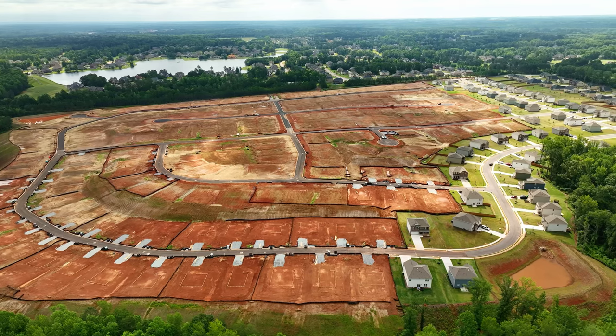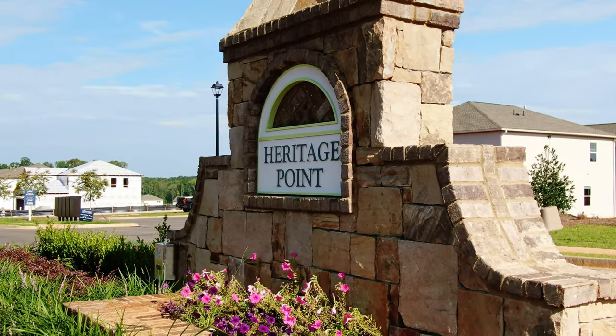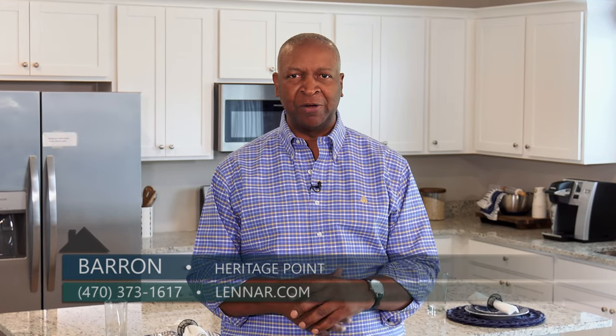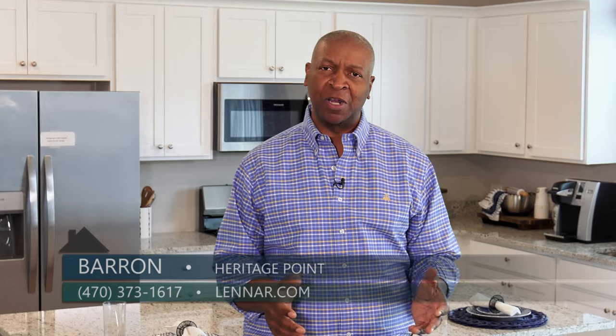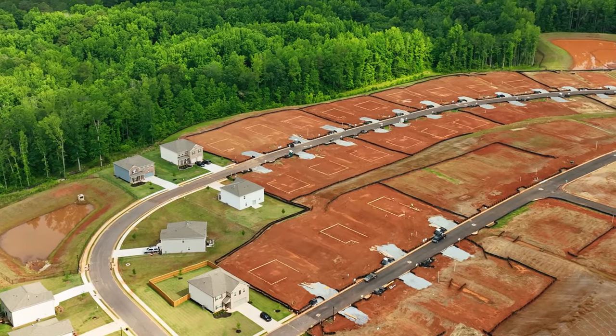Welcome back to Atlanta's Best New Homes at Heritage Point in Hampton, Georgia, in beautiful Henry County. We're excited about getting started on phase two here at Heritage Point. Phase one is sold out and complete, and we're starting construction in phase two.